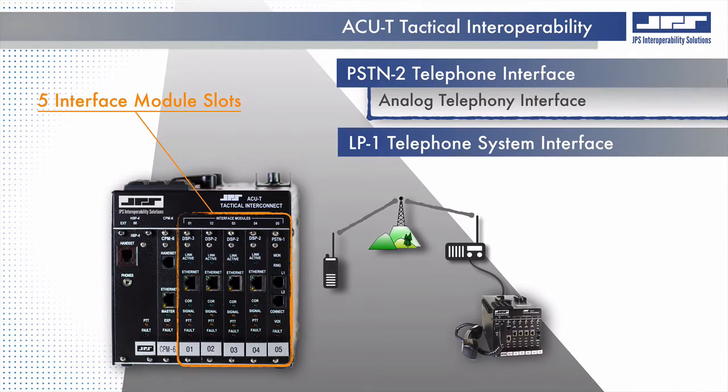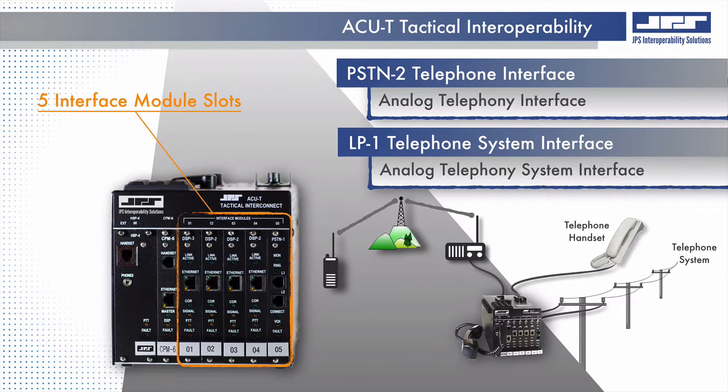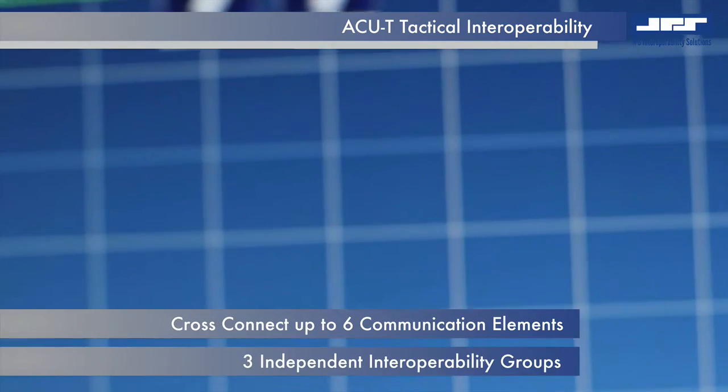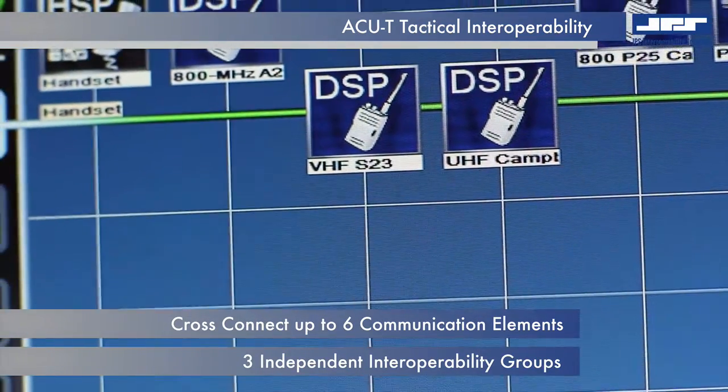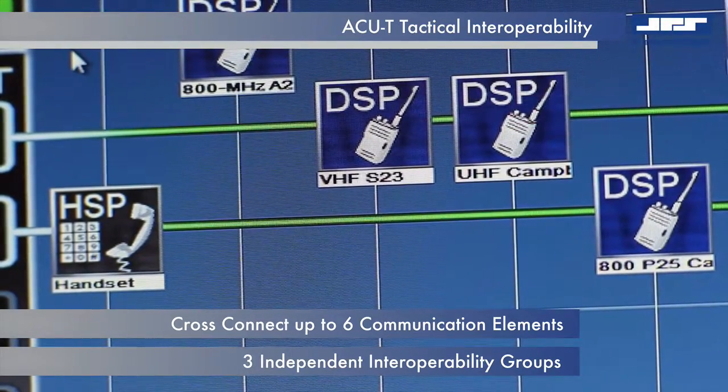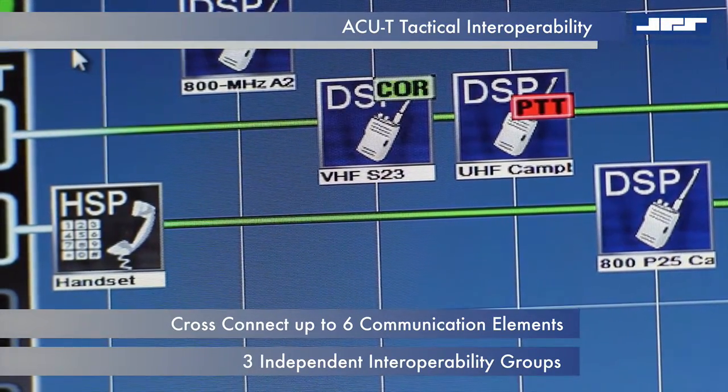PSTN and LP interface modules allow integration with traditional analog switch telephone circuits, as well as direct connections to local analog telephone handsets. Including the local operator handset, three separate two-way conversations or even a single six-way interoperable conference can be established using the ACU controller application.